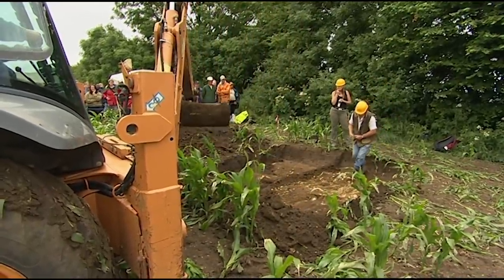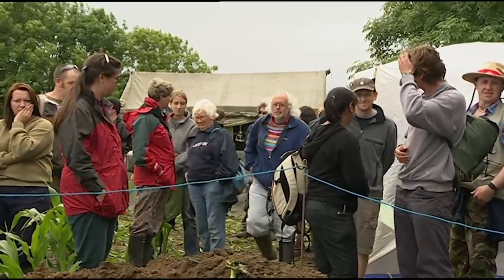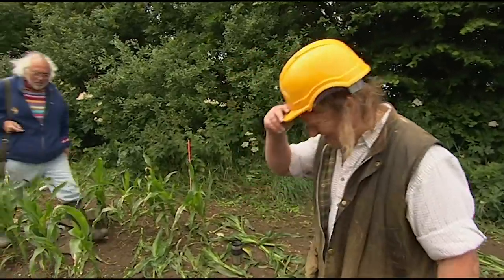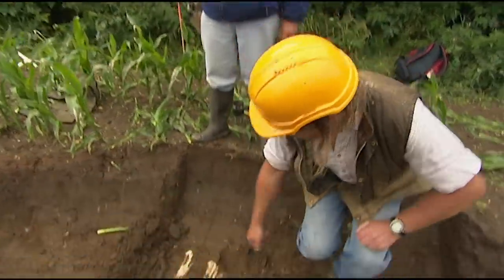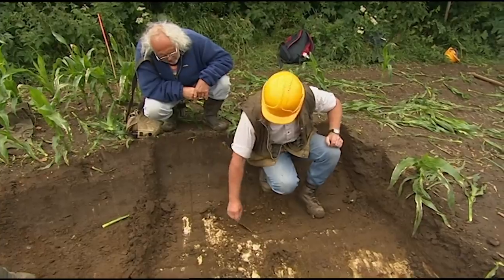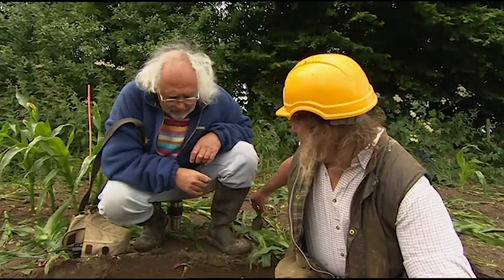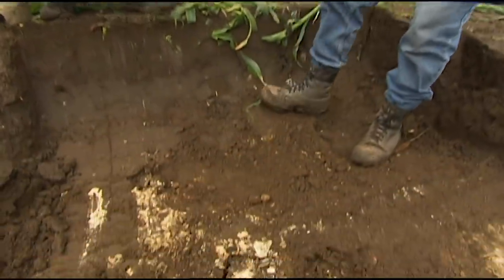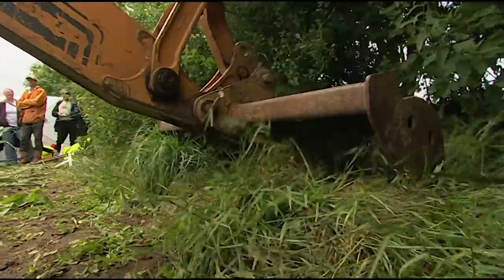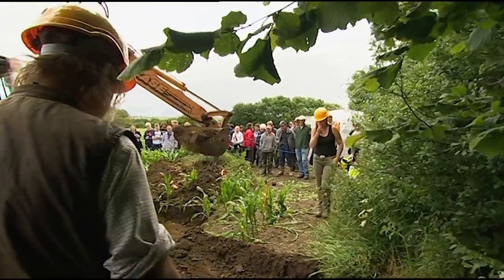Everything now seems to hang on the only trench we've opened. We've got what looks like the natural coming up there, but there's something coming round here and we appear to have an edge. What I'm requesting is to take out a bit more and see whether or not this is a ditch coming round. Yeah, you need to see the natural on the other side. What Phil thinks he's got is a man-made ditch cut into the natural geology — he's found one edge and to confirm it, he needs to find the other one.